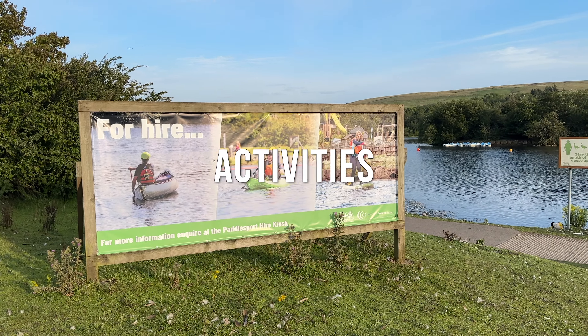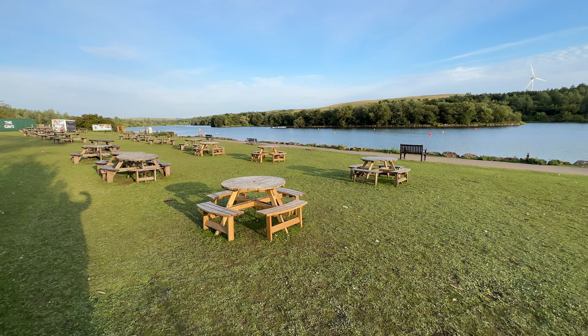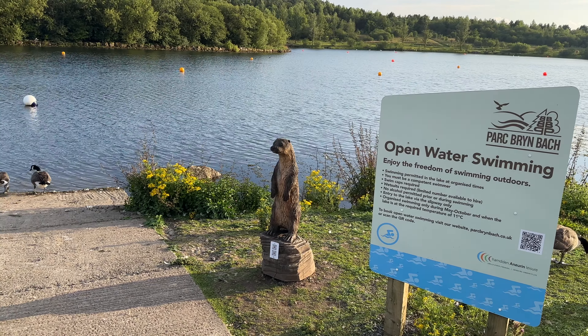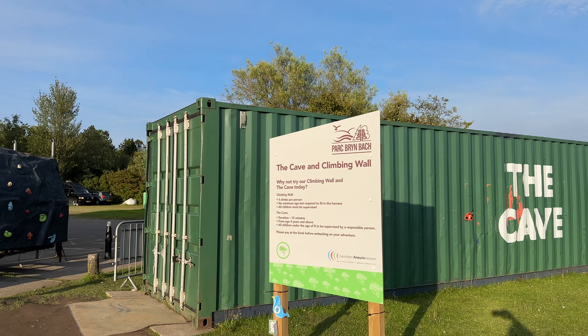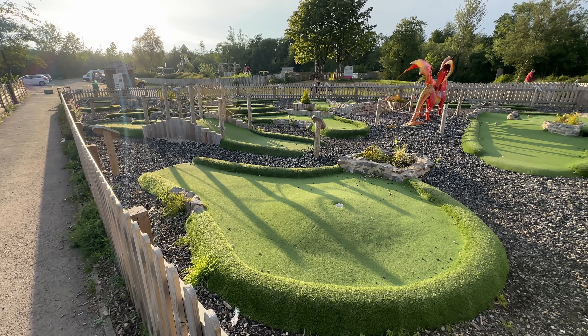As well as some great walks around the park, there is also a range of different outdoor activities, some free and some for a small charge. These include open water swimming, archery and fishing. You can also hire paddle boards, kayaks and canoes. There is a climbing wall and a cave simulator. There is also a large playground, mini golf and a small sensory garden.